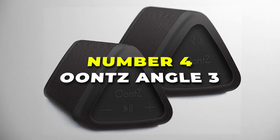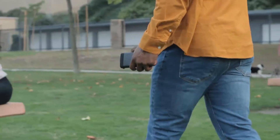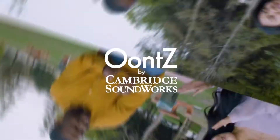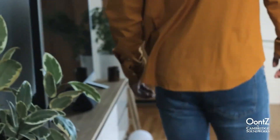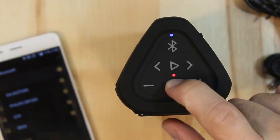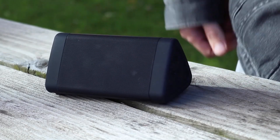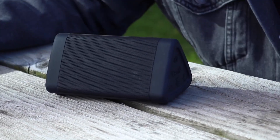Number 4 is the UNT-Z-Angle 3 Bluetooth Speaker, Dual Edition — your passport to portable, powerful sound. Designed to elevate your audio experience wherever you go, it offers a range of features that make it a standout choice. The UNT-Z-Angle 3 boasts a remarkable Bluetooth range of up to 100 feet, allowing you to stream your favourite music without being tethered to your device.